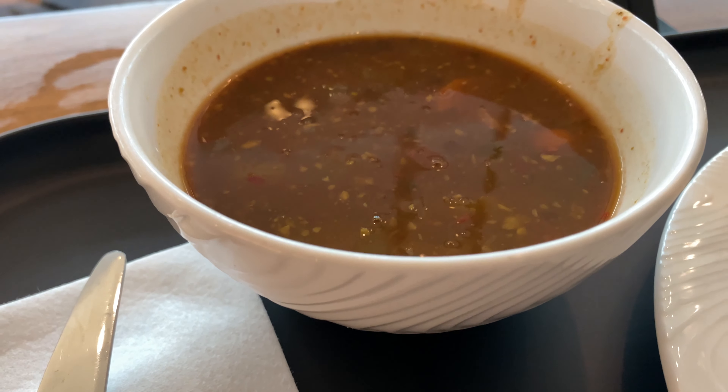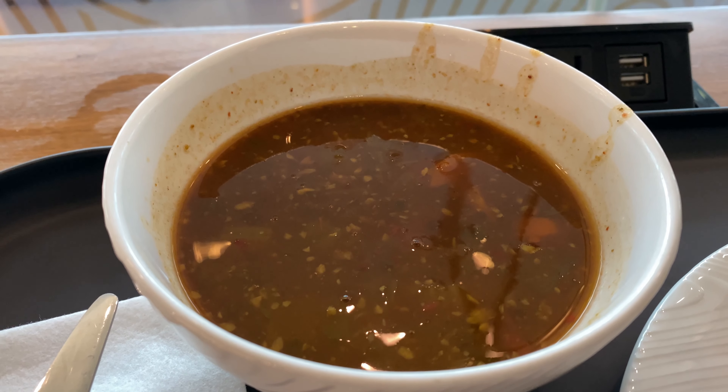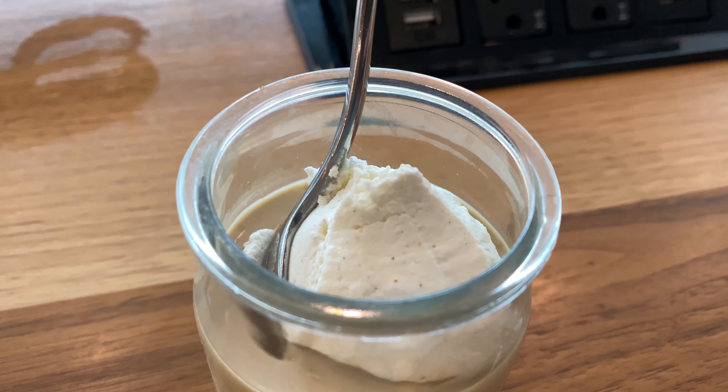As far as the soup, the harissa vegetable soup was good, but it is spicy, so keep that in mind if you're someone who doesn't like spice. And here is the Turkish coffee malabi, which was good — very good.